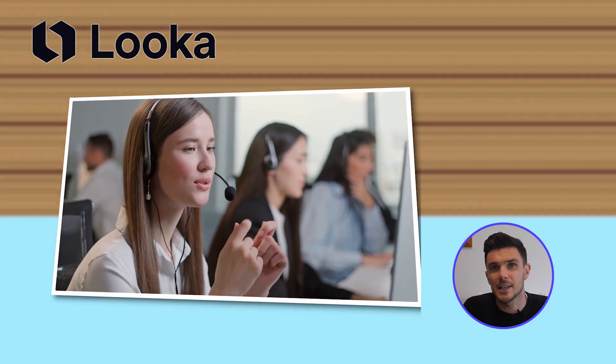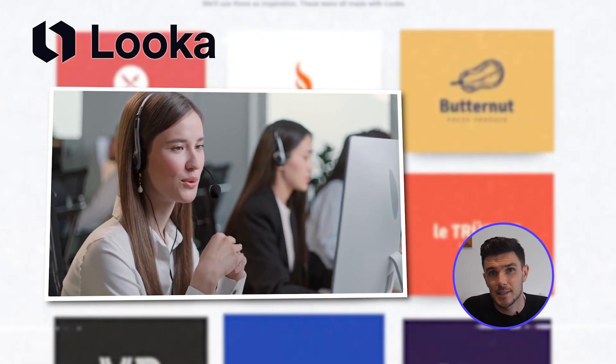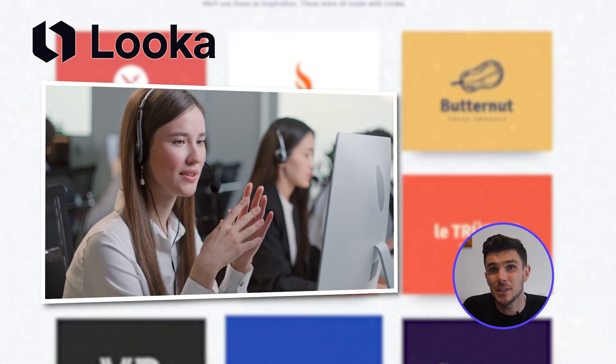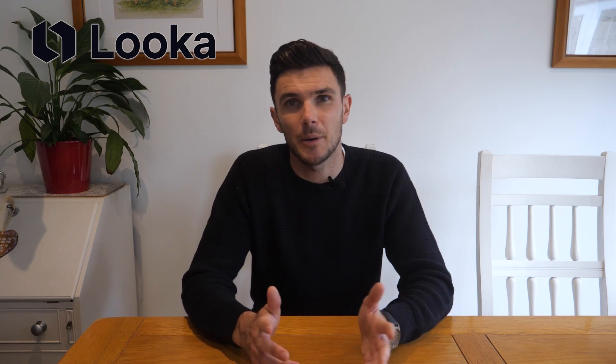Speaking of support, I really liked that Looker has a reliable customer service team. I tried contacting them to test them out and they usually respond pretty quickly. The team is also very polite and really does their best to help you out.